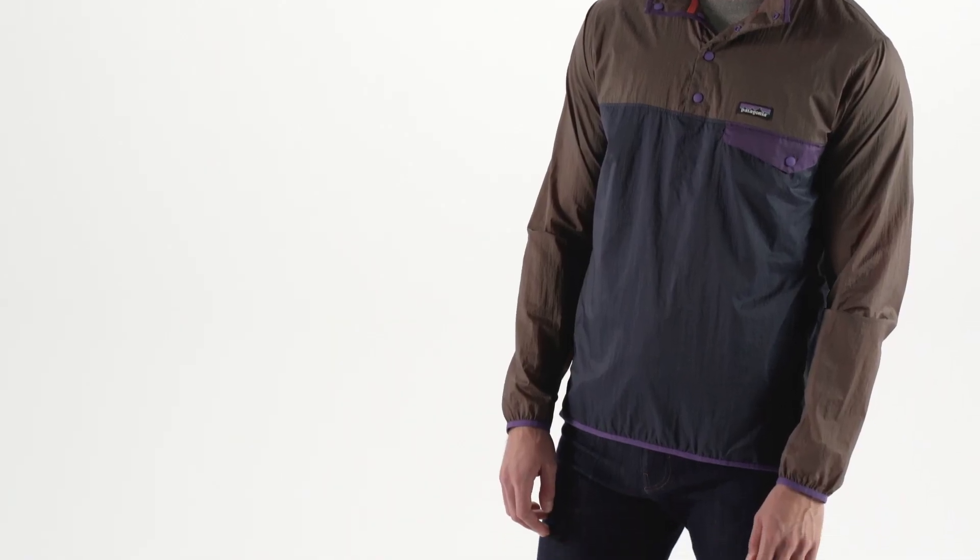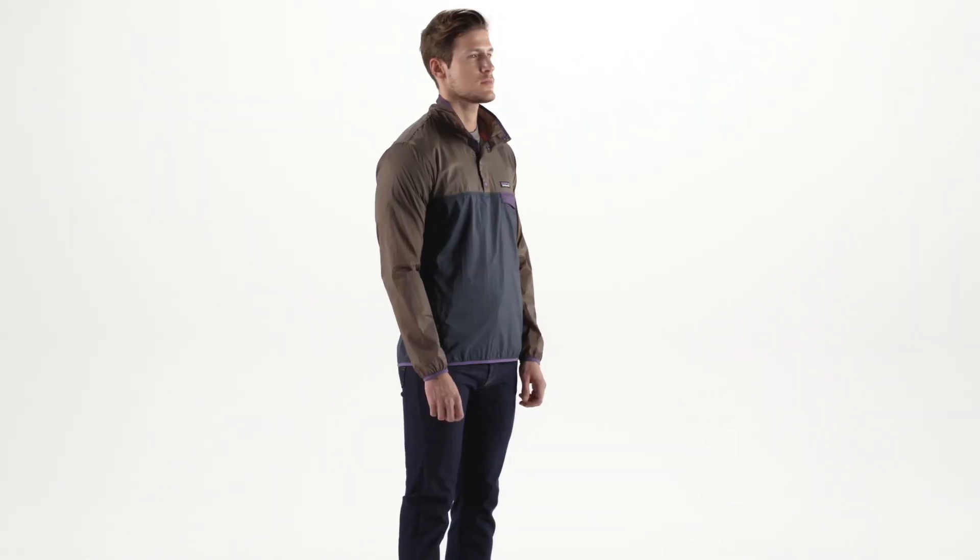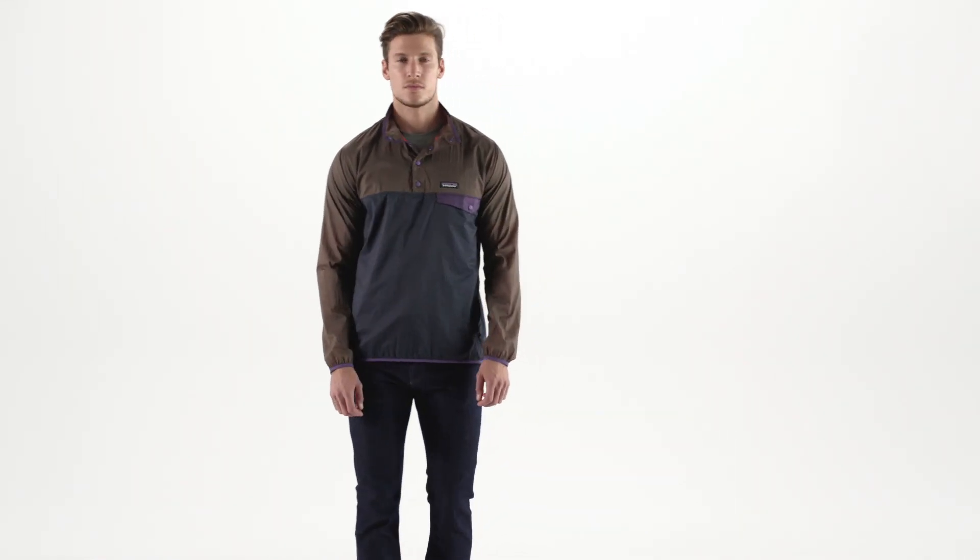Weighing in at just 4 ounces, sized to accommodate a base layer or a light mid layer, our Men's Houdini Snap Tee Pullover is your escape from foul weather.